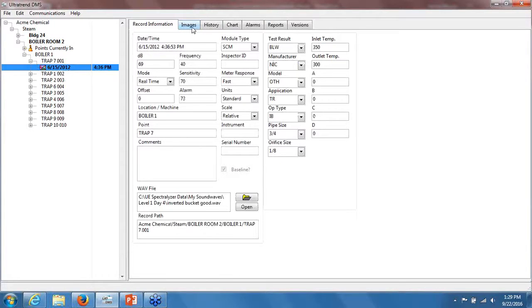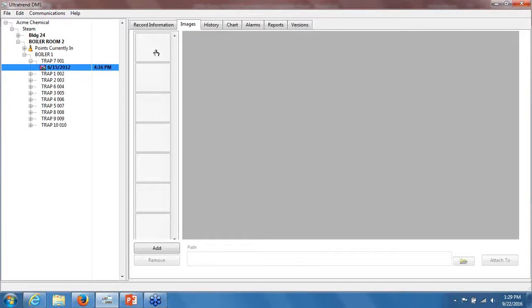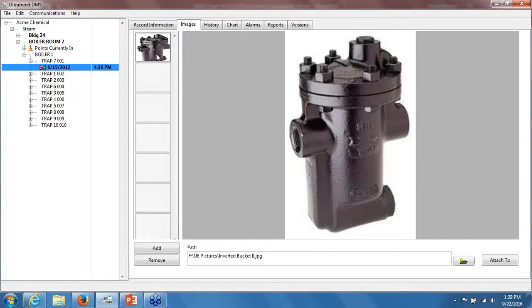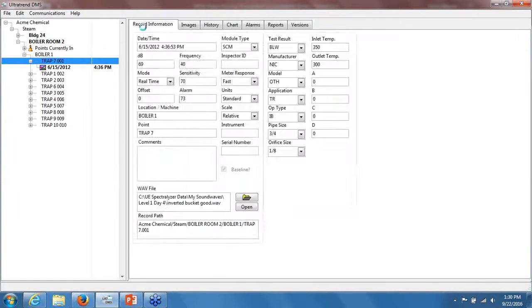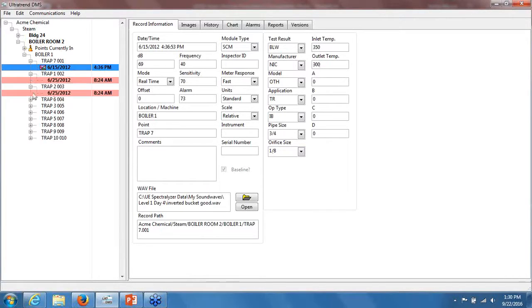If I expand out the first trap, I can see some historical data that's been taken on that point. Where this really becomes your steam trap database is that you can input pictures. I highly recommend going out, tagging the trap, taking a photo of it, and then simply adding that photo here using the add function. On board the UltraProbe 10000 or 15000, you can enter application-specific information. When the steam application is enabled, you can enter the test result, manufacturer, model, application, trap's purpose, type of trap, pipe size, and orifice size, and then the inlet and outlet temperatures for each one of your traps.